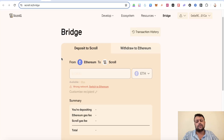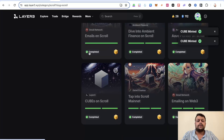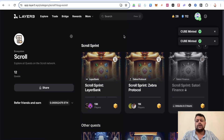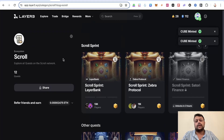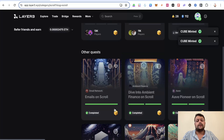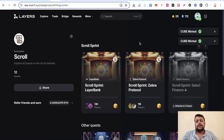Once you have ETH on Scroll mainnet, you can go to Layer3 and complete all the quests there. After the Bernoulli upgrade, Layer3 has around 12 quests for Scroll. Completing these quests makes you eligible for both the Scroll airdrop and Layer3 cubes. Only three or four days are left for the Layer3 Season 1 airdrop — collect 100 cubes to be eligible for that airdrop as well.